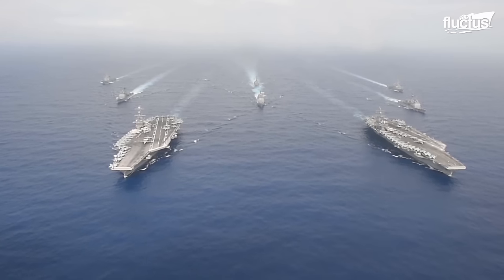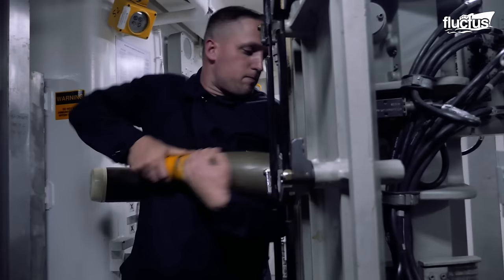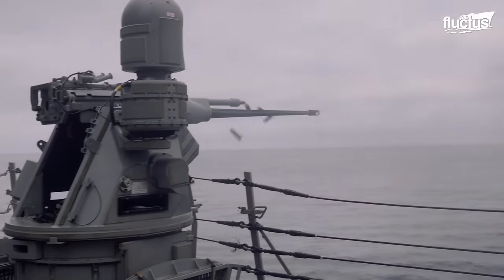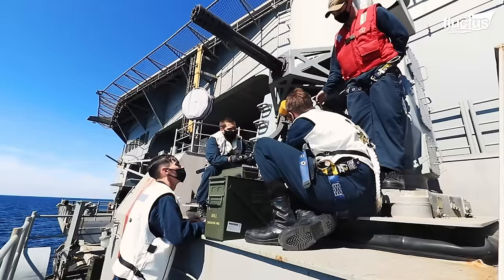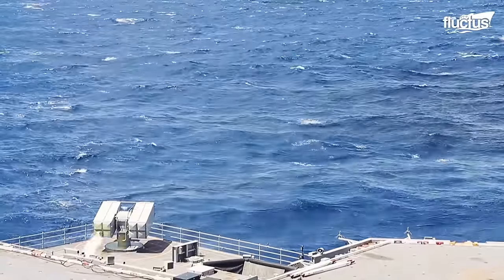With an impressive fleet including several warships, they can tackle enemies anywhere in the world. The U.S. Navy has invested billions of dollars to develop state-of-the-art weapon systems with both offensive and defensive capabilities, which provide the warship with exceptional combat effectiveness.